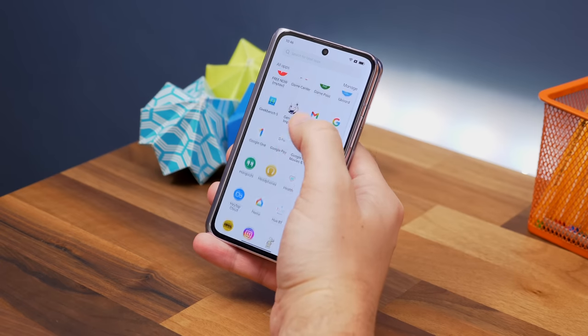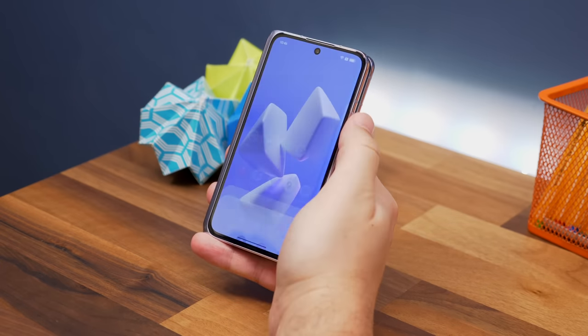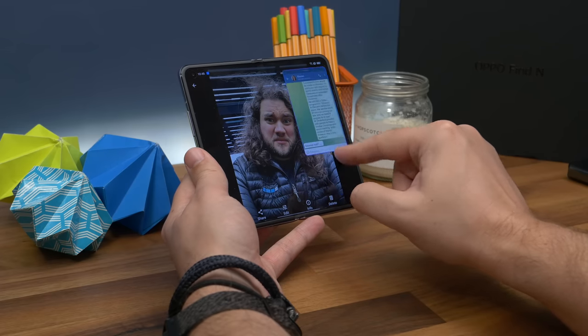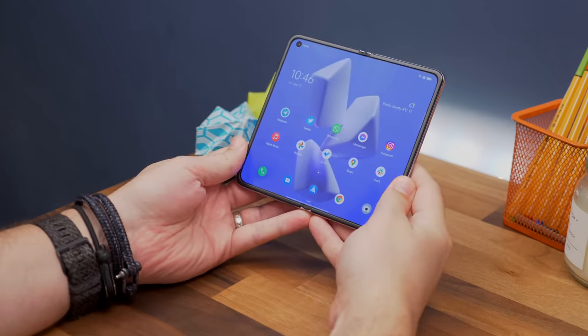I'm going to need a bit more time with this phone to bring you my full thoughts on the OPPO Find N, but there's lots to like here. I'm a big fan of the compact form factor, the software tweaks that enable split screen and floating windows are great and necessary additions, and the fact that there's no single distinct screen crease is wonderful. It's a very promising phone, and one that I hope gets optimized for western markets soon — as it stands, OPPO has only announced a launch in China.